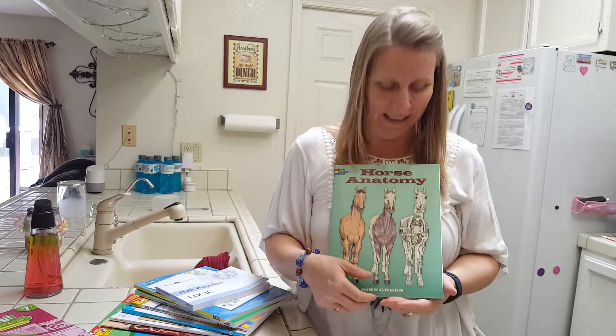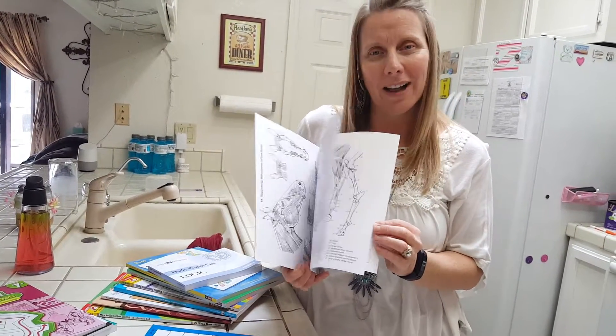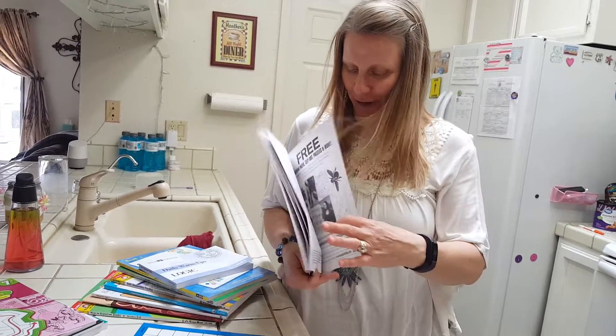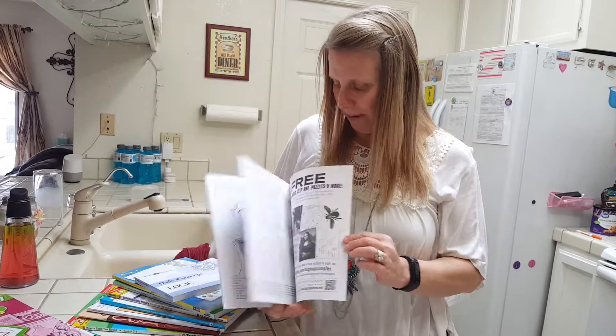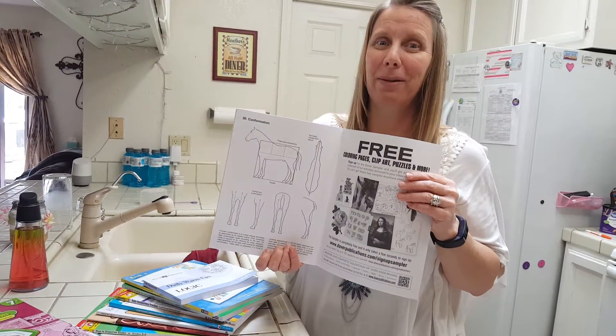Grace is obsessed with horses, so we found her this book that goes over the horse's anatomy, but it's also a coloring book. And then a few of them in the back teach you how to draw a horse, which is going to be really exciting for her.